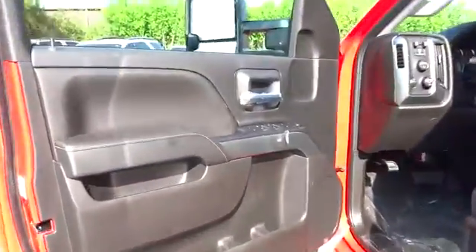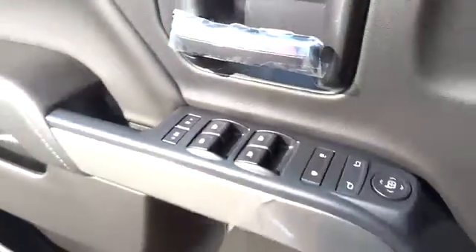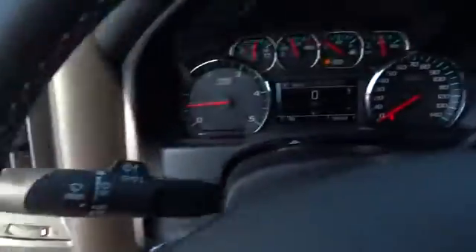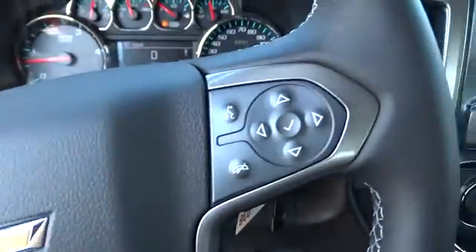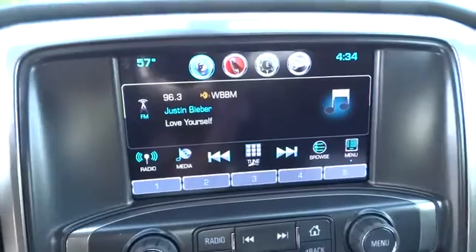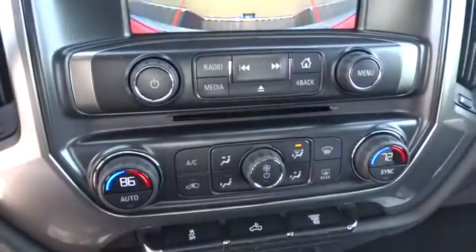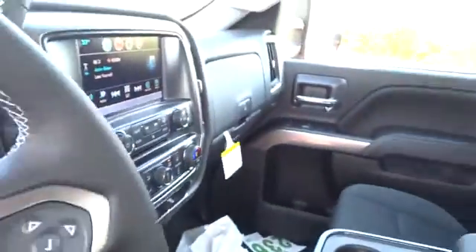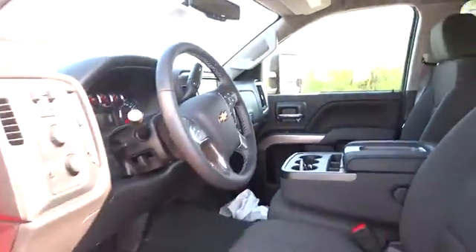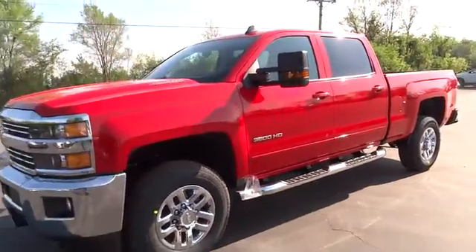If you like it online, you'll love it in your driveway. Take it for a spin today. The 2016 Chevrolet Silverado 3500 HD.